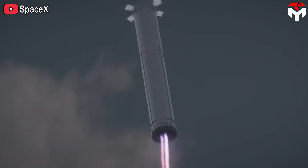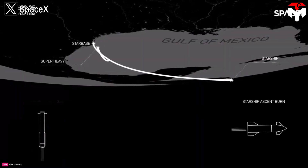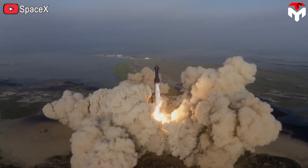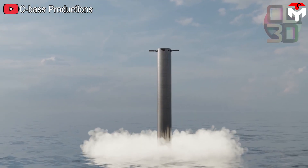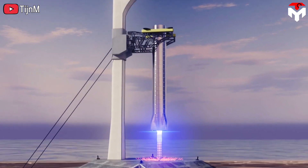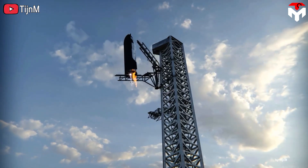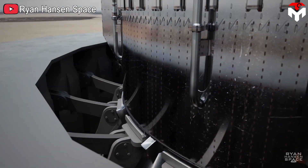Therefore, landing the Super Heavy will be much more difficult. According to the plan for the first launches, SpaceX is still choosing to land the Super Heavy straight in the ocean, because they want to focus on other tasks and minimize risks. But in the future, if SpaceX wants to reuse Super Heavy, this method will not be suitable. SpaceX has proposed many landing methods for Starship, the most typical of which is landing using the Mechazilla catching arm — responsible for catching the Starship stages, including the Super Heavy, as they return to the launch site.